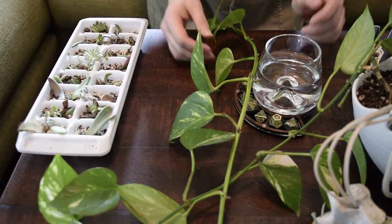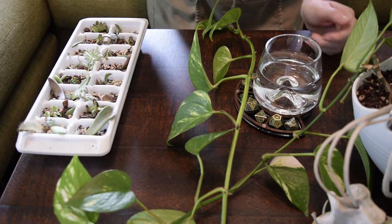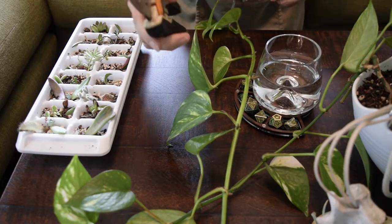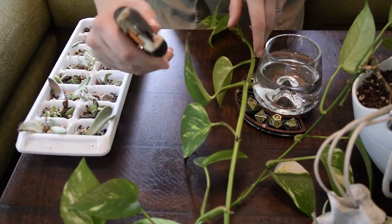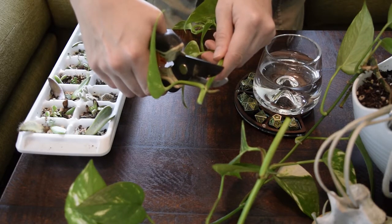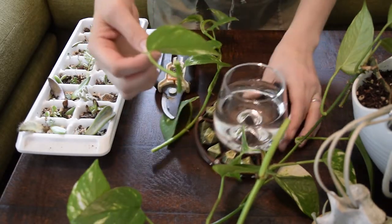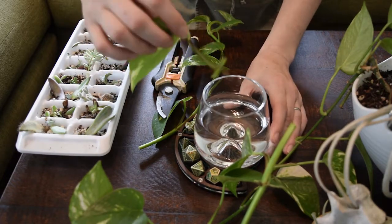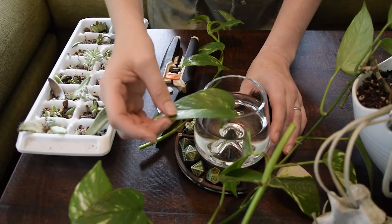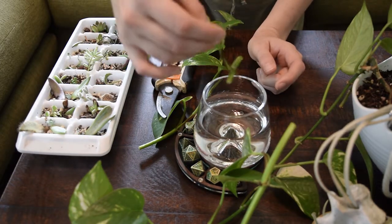Now we're going to show you how to propagate a pothos and take some cuttings. This is super easy to do. You want to use clean shears — if you don't have clean shears, make sure you wipe them off with alcohol before you use them. When you cut, you want to cut it close to the node — make a cut right here, just like that, and another cut here. You're gonna put this in some water and the roots are going to come out from right here. Make sure the parts that you cut are completely under the water, then give it some time and eventually roots will grow. You want them to get maybe a couple of inches long, then you're going to put it in soil to grow.